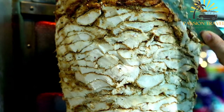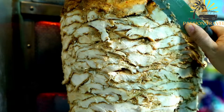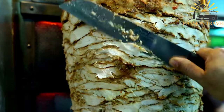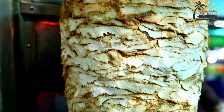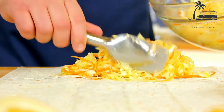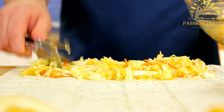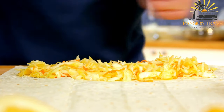Shawarma is a Middle Eastern dish made by marinating meat — often lamb, chicken, or beef — in a mixture of spices and herbs, then slowly roasting it on a vertical spit. As the meat cooks, thin slices are shaved off and served in a pita or flatbread with various toppings and sauces, such as tahini, hummus, pickles, vegetables, and hot sauce.